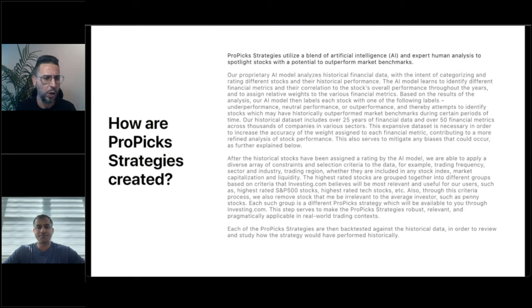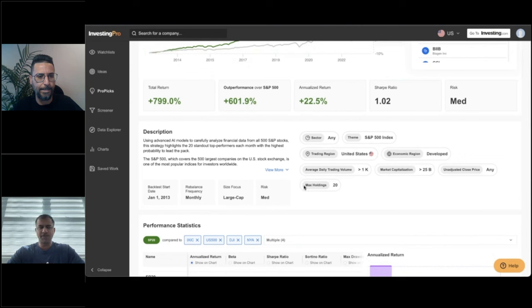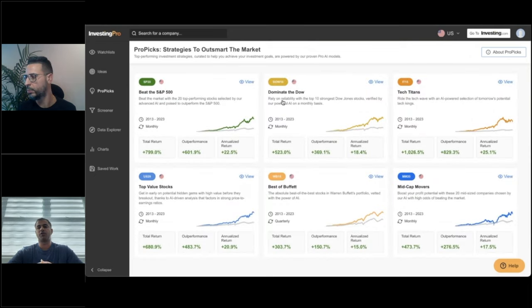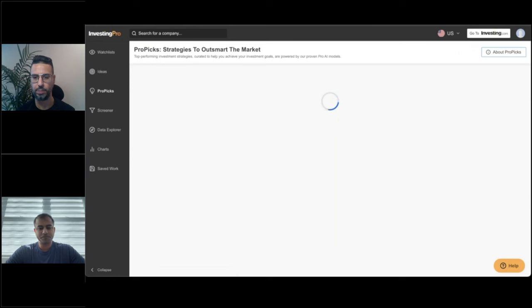Adrian asks: how many stocks are typically in a strategy? It's always listed with the strategy itself — we have a max holdings in the description. It's typically around 15 to 20. For strategies like Dominate the Dow, where the total constituent pool is only 30 companies in the Dow Jones Index, the max holdings would be 10. But for the most part it's around 15 to 20 companies.